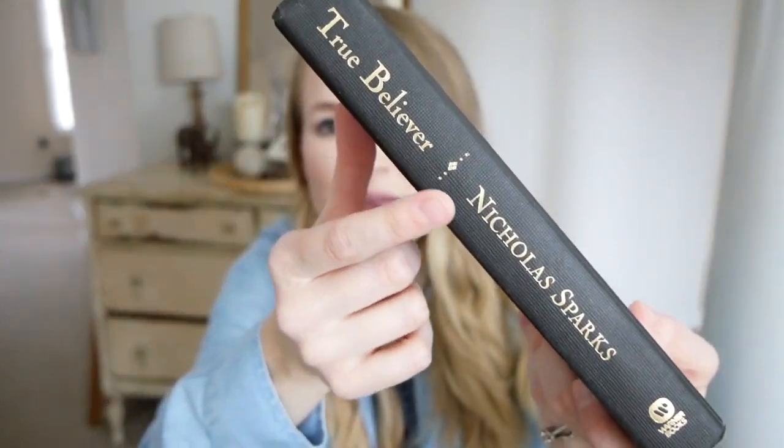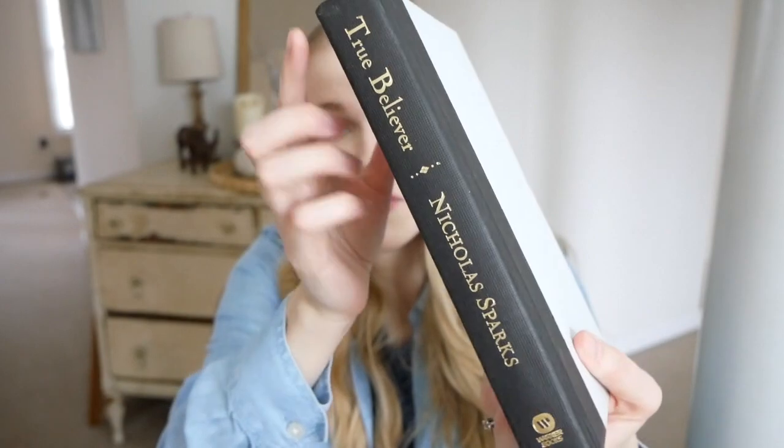The last thing I bought for farmhouse industrial is more of an accessory than decor — it is this Nicholas Sparks book, a copy of The Believer. I just thought the colors were perfect for that farmhouse industrial style. It's sort of a gray on the book itself, the binding is black, and then it has gold letter detailing. I think this perfectly goes along with that style. I could see it next to a metal basket, or grouped with any of the things I already collected today.